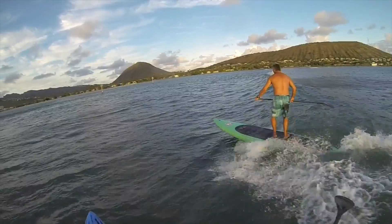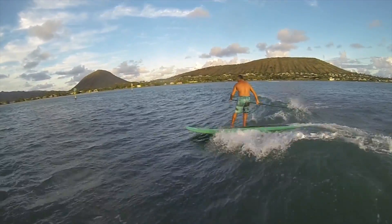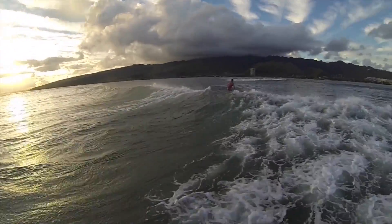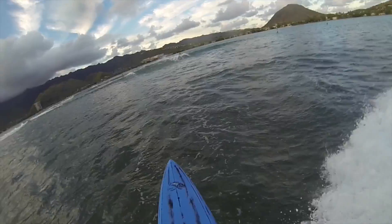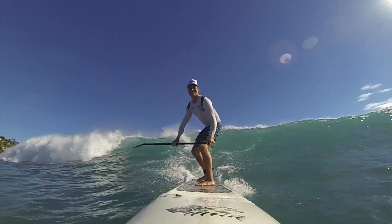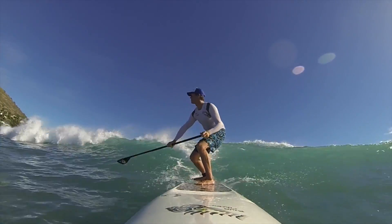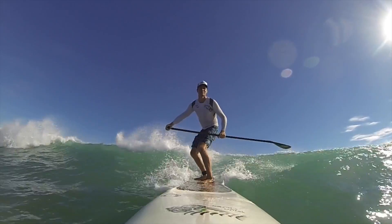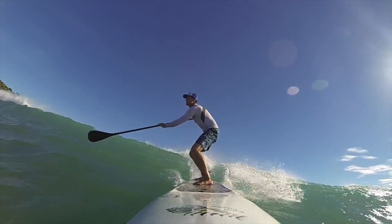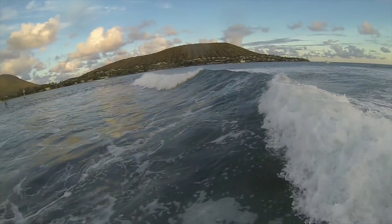Surfing on race boards is a really good skill to have. It helps a lot with downwind paddling, knowing how to control your board when it's planing and going fast, how to move around on your board, being comfortable with maneuvering the board, and balancing. It's all really helpful in downwind racing and it's also a lot of fun. You can get waves way outside and ride them a lot longer than you can on a regular shorter board. Not just us, but there's a lot of people that enjoy riding these longer boards in the surf too.